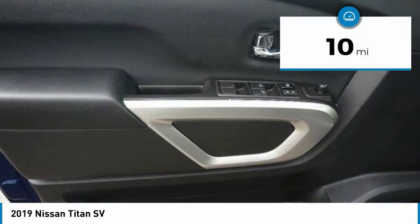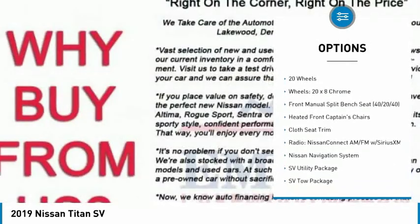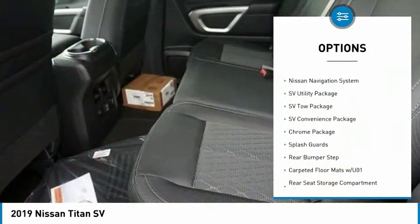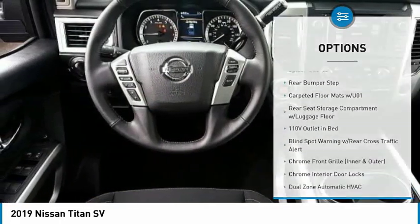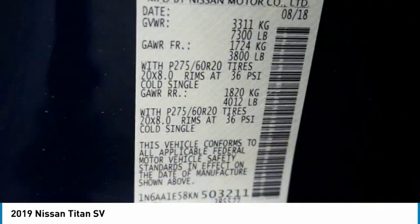This vehicle has less than 100 miles. Here are some of this vehicle's great options: traction control, air conditioning, leather-wrapped steering wheel, dual airbags, alloy wheels, power steering, four-wheel disc brakes, center armrest, universal garage door opener, heated front seats.